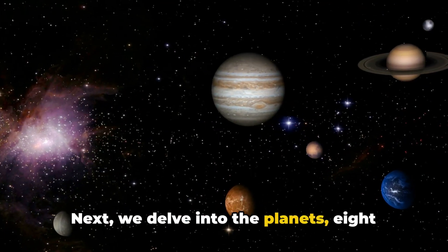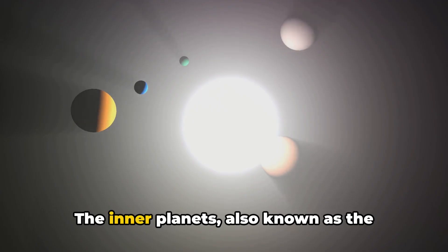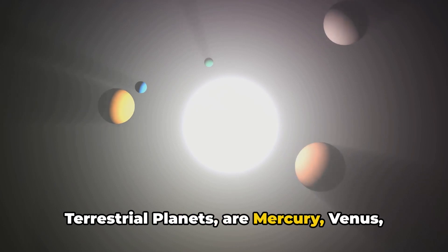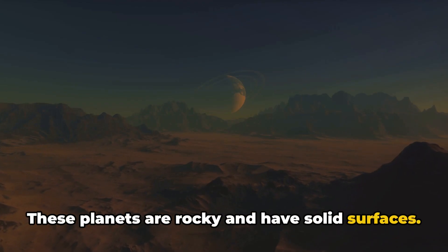Next, we delve into the planets, eight diverse worlds divided into two groups. The inner planets, also known as the terrestrial planets, are Mercury, Venus, Earth, and Mars. These planets are rocky and have solid surfaces.